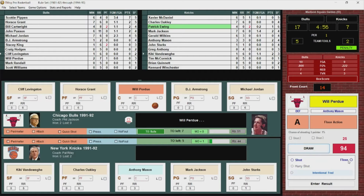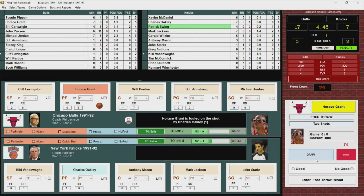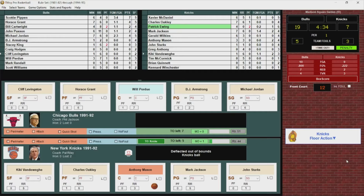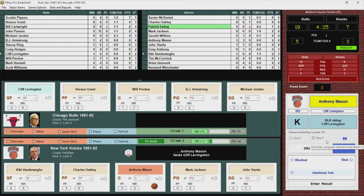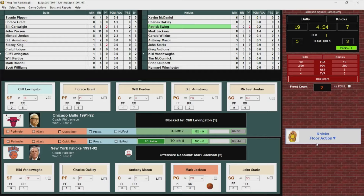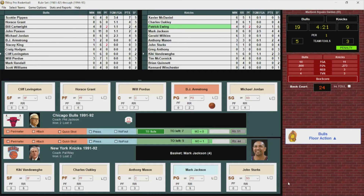Here's Perdue, passes to Horace Grant. Grant goes inside, puts it up and he's fouled — called on Charles Oakley, his first. Grant goes to the line for two, hits both. He's got four, 19-7. The Knicks maintain possession. Mason puts it up, blocked by Levingston. Jackson gets the rebound, puts up the shot and hits it — a little floater in the lane for Jackson, he's got four. 19-9.